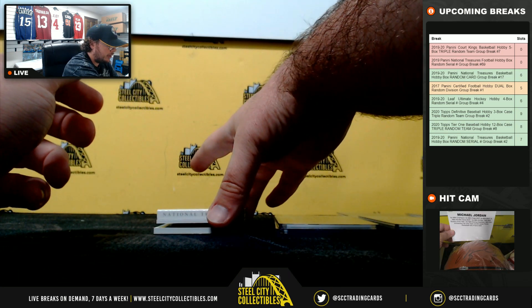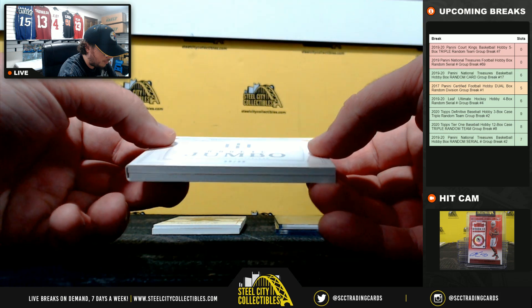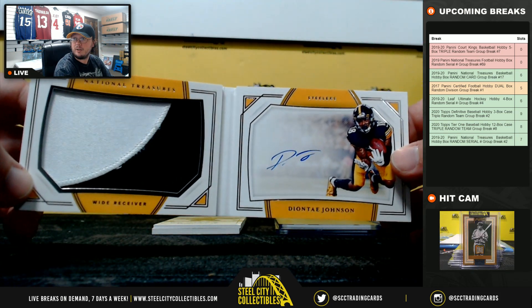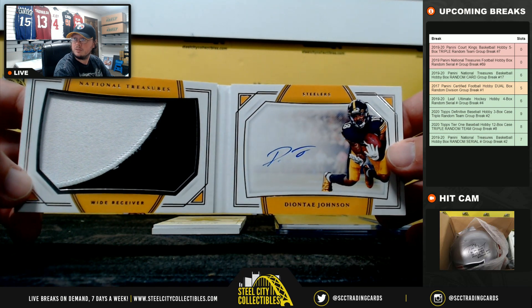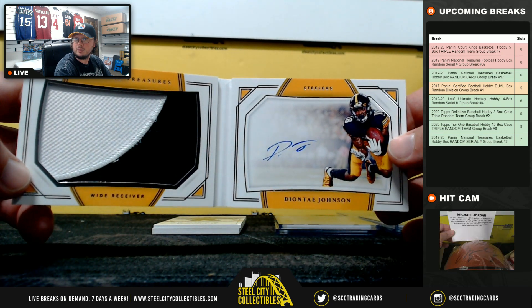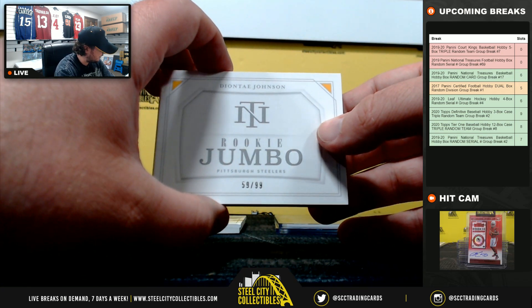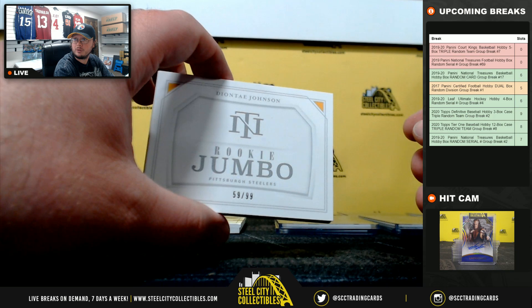We have a booklet here — it's going to be a rookie jumbo patch. Just a great patch out of there: Deontay Johnson, really good breakout candidate this year. That's number 59 of 99 — number 9 going to Christopher.